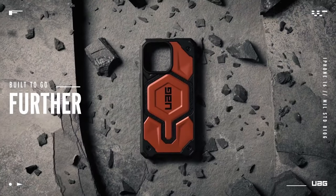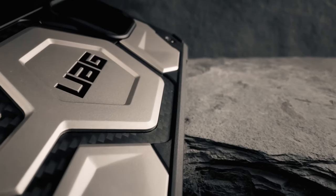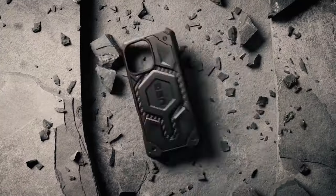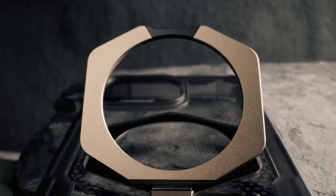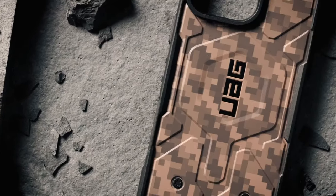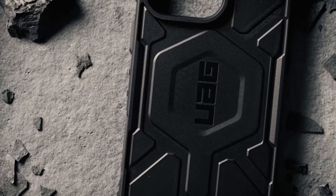Protection is paramount, and UAG delivers with its sculpted corners and raised bezels. The raised screen surround safeguards against scratches and cracks, while the camera bezel protects your lens without sacrificing surface contact. Whether your phone takes a tumble from 20 feet, rest assured this case meets military-grade drop test standards, keeping your device safe and sound.